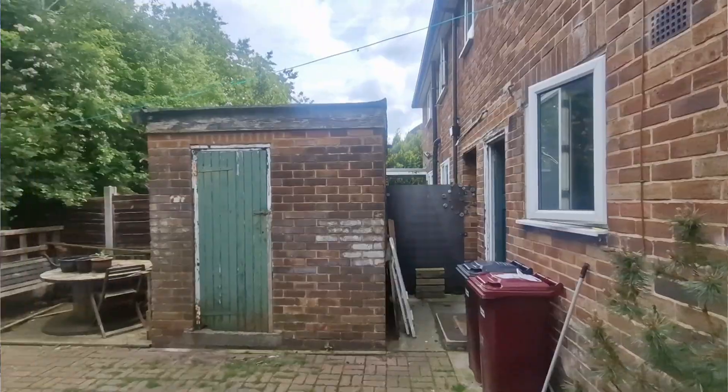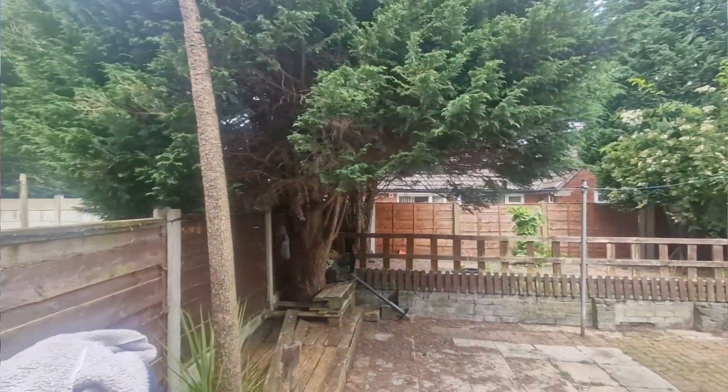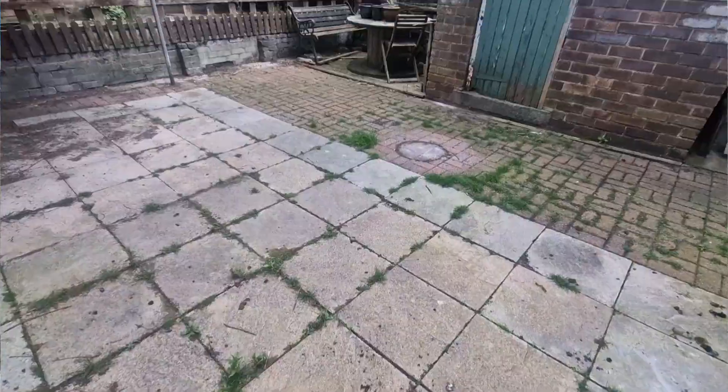Outside to the rear we've got a private rear garden. It's a decent size, which is quite surprising for this style of property, and it's also fully paved so it's nice and low maintenance.